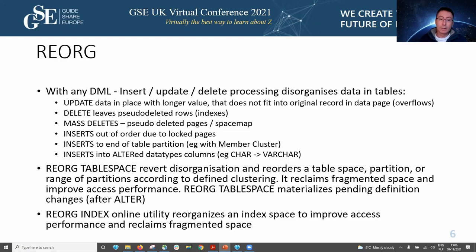A reorg index-only reorganizes the index, leaving the tablespace untouched. Still, it's better to have an organized index if that's the only thing you can afford due to timing or maintenance windows, because usually the data is accessed through the index.